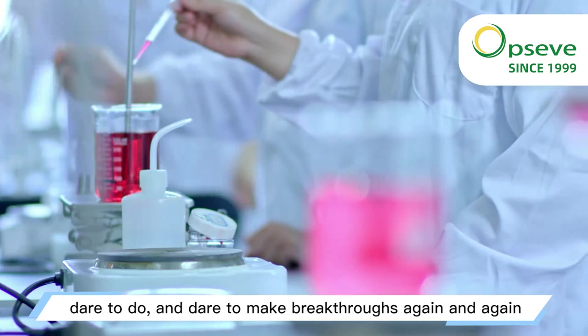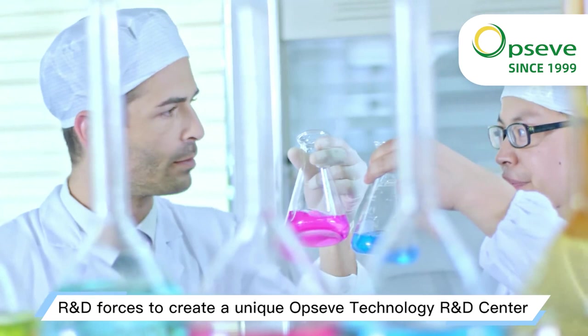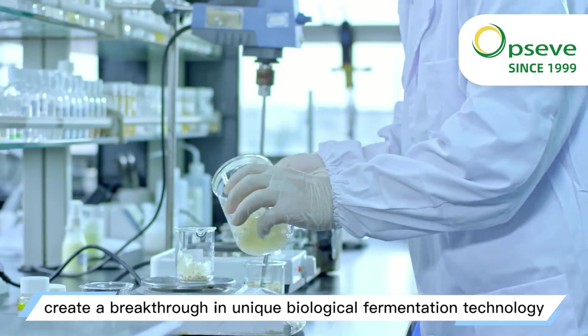We have joined hands with international cutting-edge R&D forces to create a unique observed technology R&D center. Day and night, we study technical problems, create a breakthrough in unique biological fermentation technology, and start the road of whole plant skincare research and development that leads the industry.